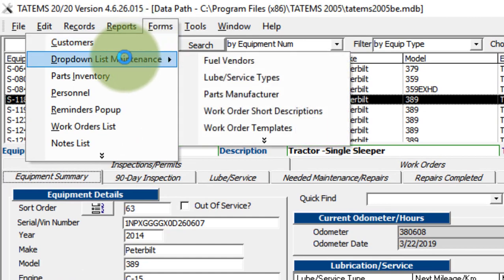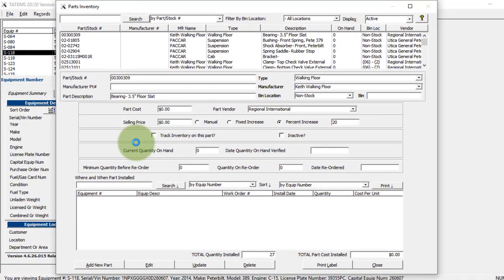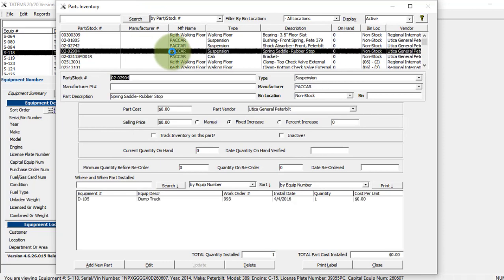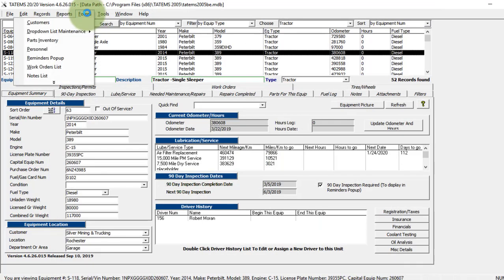Under the forms menu, you can enter in customer information, and under maintenance you can edit or add to the dropdown lists used throughout the program — you can also do that on the fly from within a dropdown itself. Your parts inventory screen allows you to update and keep track of your parts. There's no check-in or purchase order feature, but if you click on a part, it shows you all the places that part was installed, when, and where — keeping track of what part was installed, when, and what it cost at installation.